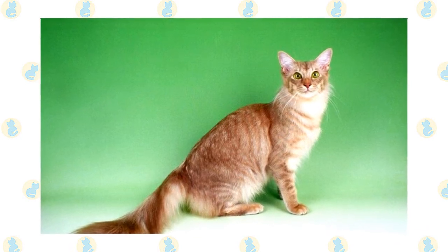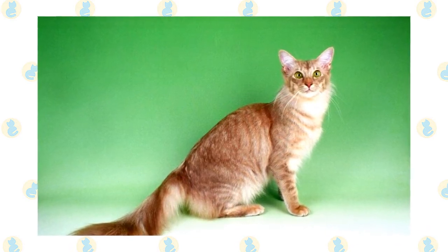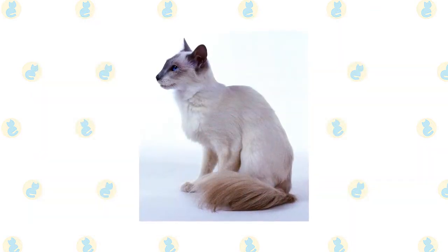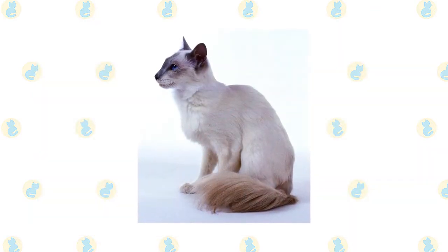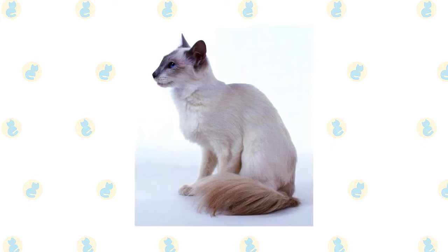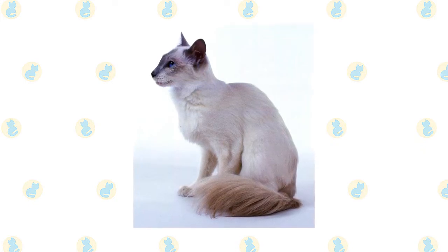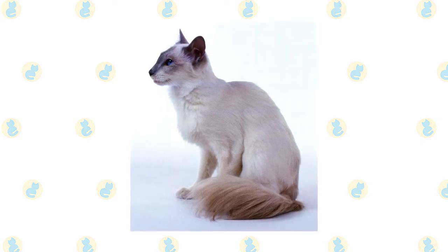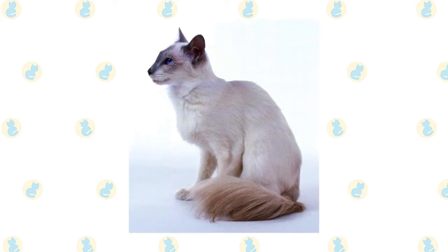The appearance of the body is softened by a medium-length coat that is fine and silky, longest on the plumed tail. The Javanese also differs from the Siamese in the point colors seen in the breed. The darker points of the face, ears, paws, and tail come in solid colors such as red and cream, plus various lynx point colors including seal lynx point and seal torty point, and parti-color points such as chocolate torty and lilac cream.